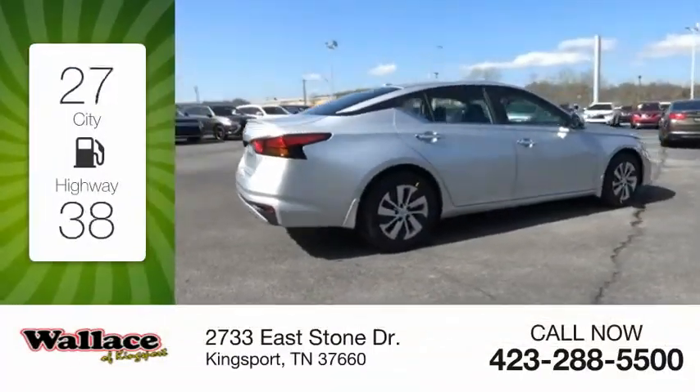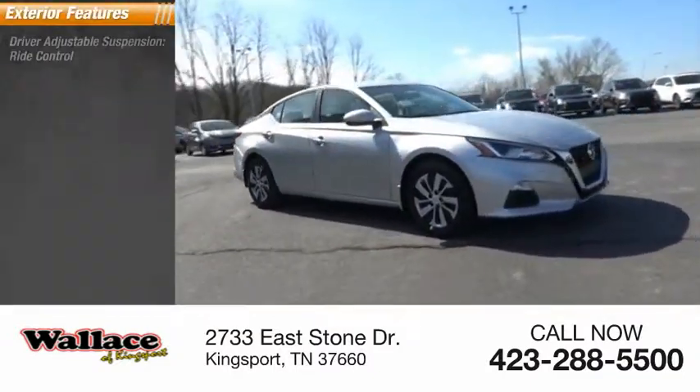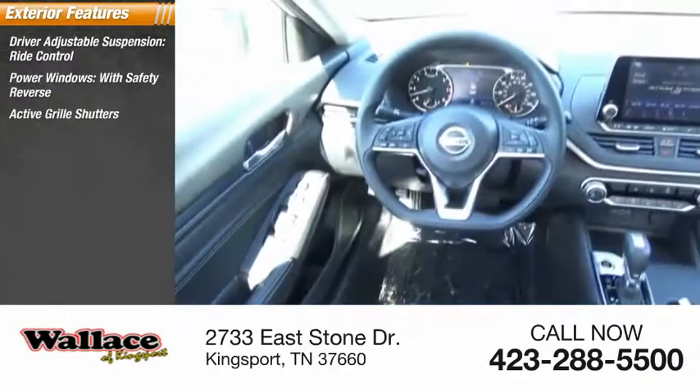Great fuel efficiency saves you money by requiring fewer trips to the gas station. Here are some of this vehicle's great options: driver adjustable suspension, ride control, power windows with safety reverse, active grille shutters.